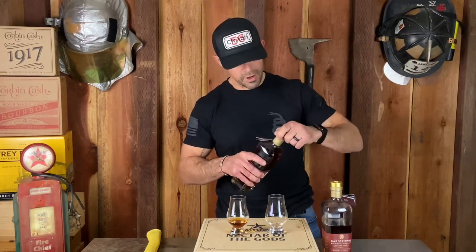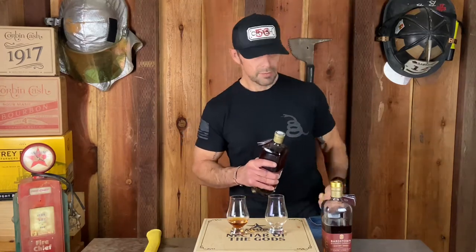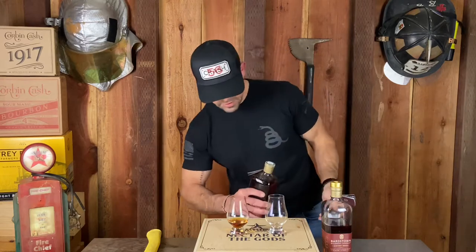Number four has an awesome cork, I'll tell you that. But they've cheapened it up a little bit on number five — look at this. This is some BS, Bardstown. No cheaping up on your corks. This one is some plastic-y artificial stuff. Number four's cork is real. Stay with that.